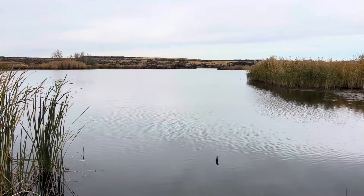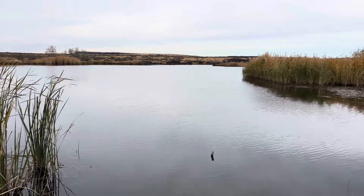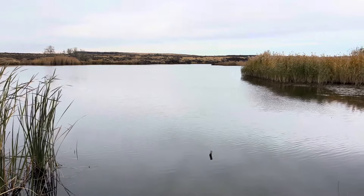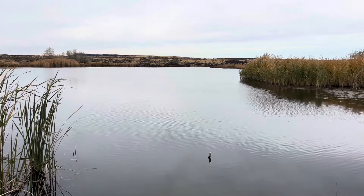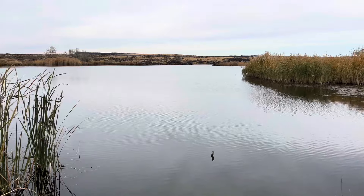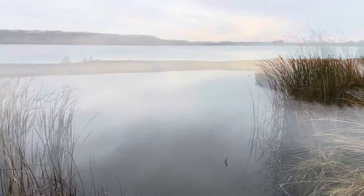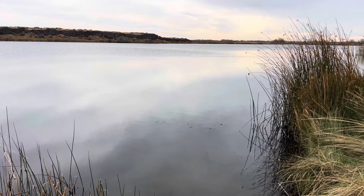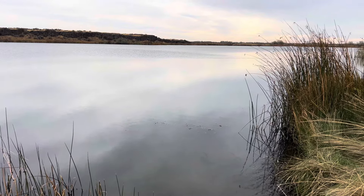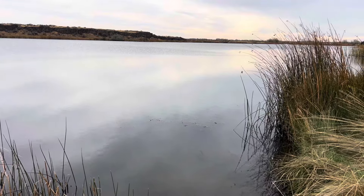This is North Teal Lake, which has been a favorite of trout anglers for many years. Next, I'll show you a quick view of South Teal. This is South Teal Lake, another trout lake here in the Seep Lakes area.